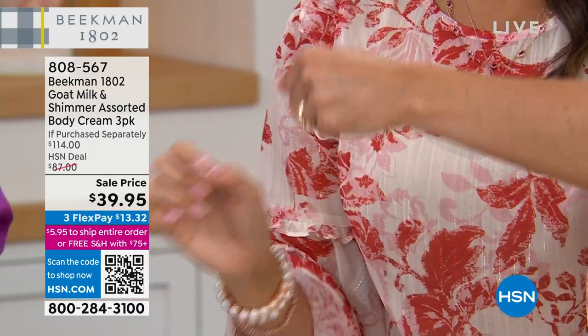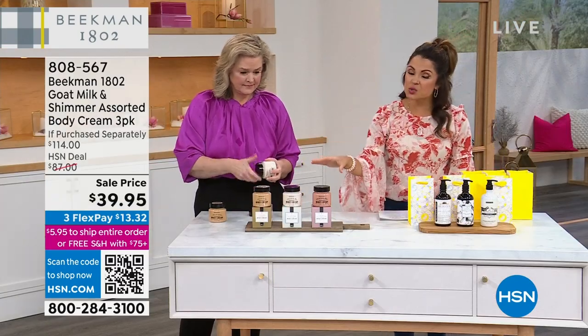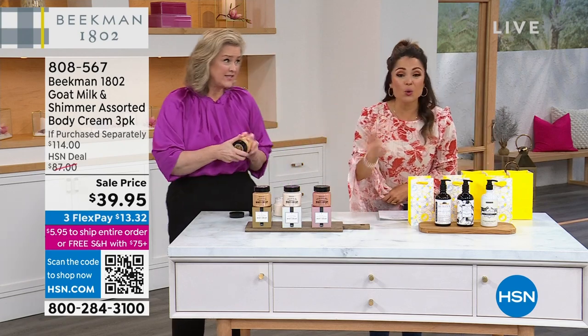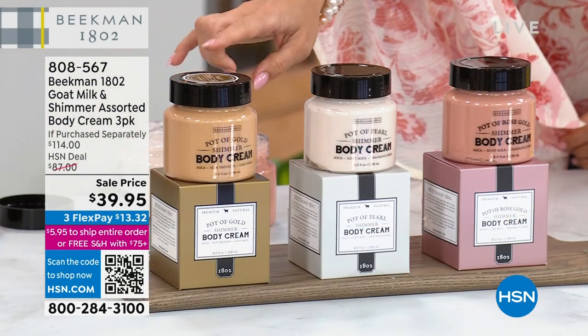This is the famous whipped goat milk body creams with shimmer. This was a specialty set that the guys created. We did it only for HSN. The Pot of Gold you might recognize — that's a very well-loved customer pick.